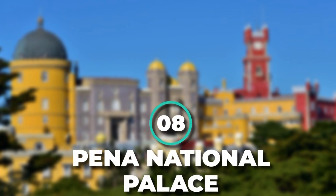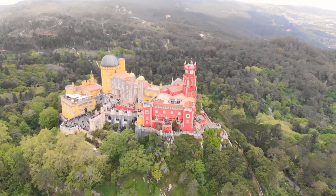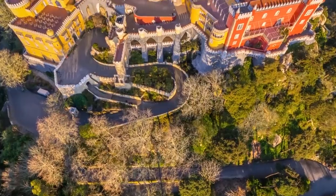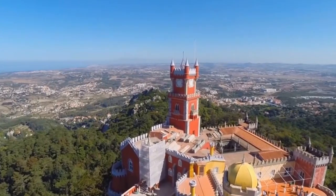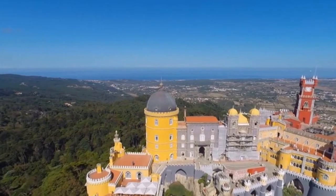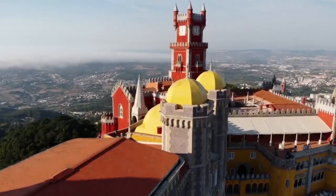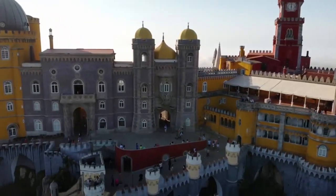Number 8: Panna National Palace. This iconic palace was influenced by Middle Eastern and European Baroque styles. The Panna National Palace represents the eccentric and colorful flair of 19th-century Romanticism in Portugal. King Ferdinand II designed the castle on a hill in the Sintra Mountains to be a summer home for the Portuguese royal family. The vibrant shades decorating the outside indicate the palace's different sections, such as a red clock tower, restored convent, and a yellow new palace.